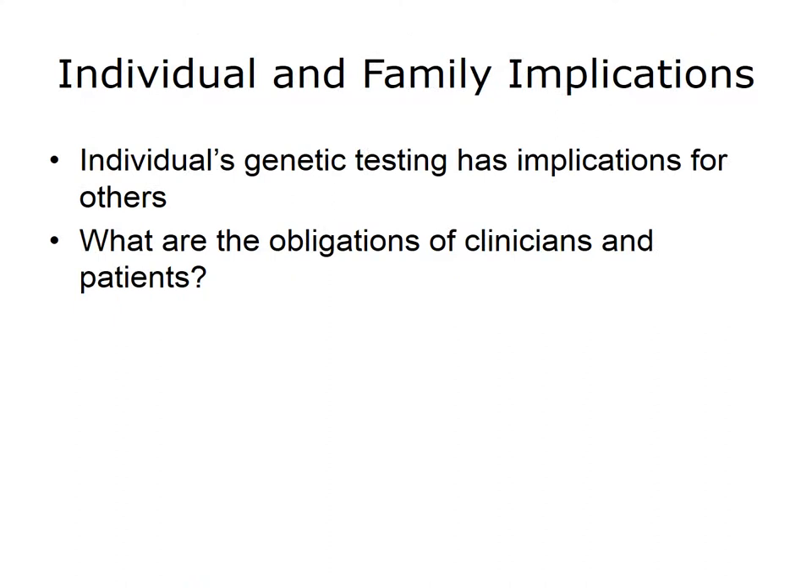Another ethical consideration as precision medicine becomes more commonplace is the issue of notifying family members of test results. In some ways, a genetic test is not just a test of an individual, but may have implications for other family members. Are parents obligated to inform their children if they find they have a disease that could affect their children? Some of these issues have been addressed in the genetics and genetic counseling community, but as precision medicine moves into non-specialty medicine, they may have to be addressed by other physicians less accustomed to dealing with these challenges.